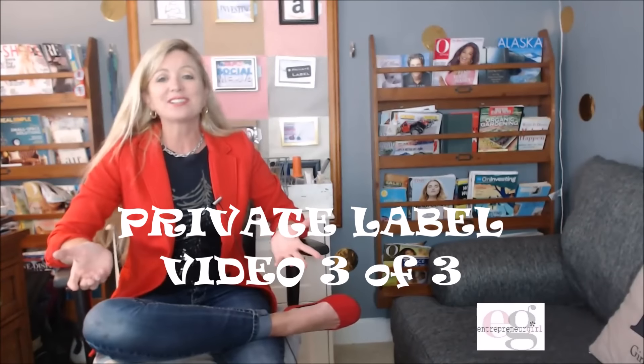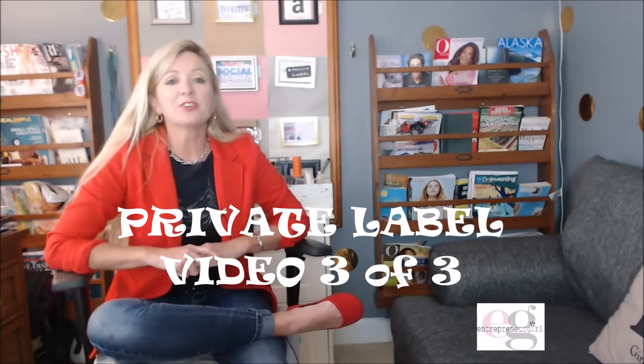Hey YouTube, it's Tracy from Entrepreneur Girl and today is Tracy's Tuesday Tips. We are going to be answering your questions on private label as part of this continuing journey. I'm going to put the link below where it shows the whole series, so if you've missed the other videos you can just click on that and they'll all be listed there for you.